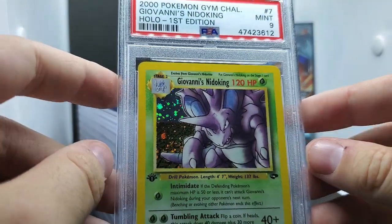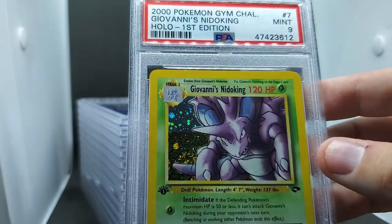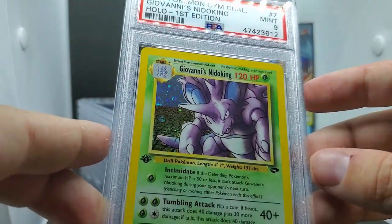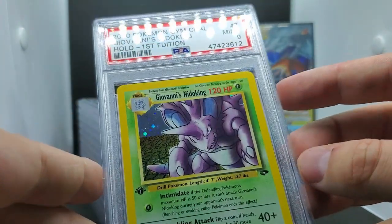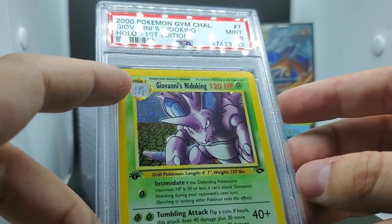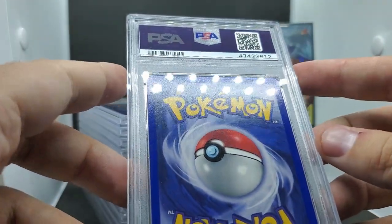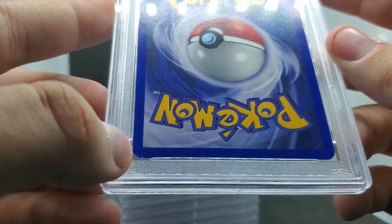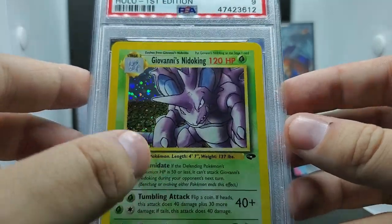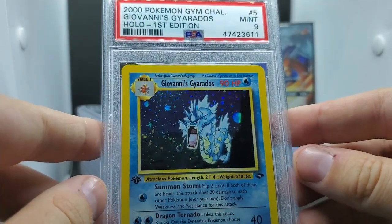Next: a PSA 9 Giovanni's Nidoking. I am so excited that these gym cards scored so highly - they're so expensive and I worked hard to find them in good condition, spending a little outside my budget. It is so rewarding to see such high grades. This card is beautiful. I did see a tiny scratch in the top left and a little whitening in the bottom left, but if you get too caught up seeking a perfect card, you'll miss gems like this that are getting 9s.